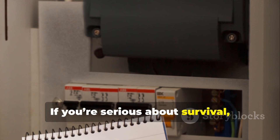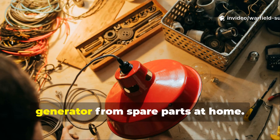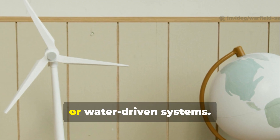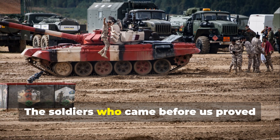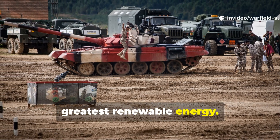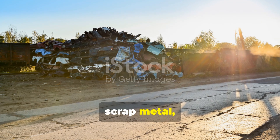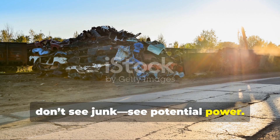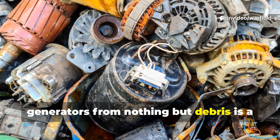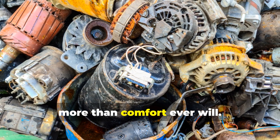If you're serious about survival, study how these systems work. Try building a simple hand-crank generator from spare parts at home. Experiment with wind, pedal, or water-driven systems. The soldiers who came before us proved that resourcefulness is humanity's greatest renewable energy. The next time you see a pile of scrap metal, don't see junk — see potential power. The story of how soldiers made working generators from nothing but debris is a reminder that necessity sharpens the mind more than comfort ever will.